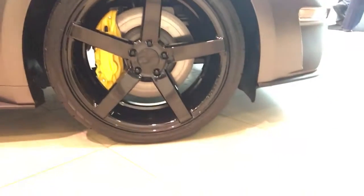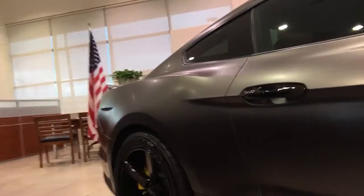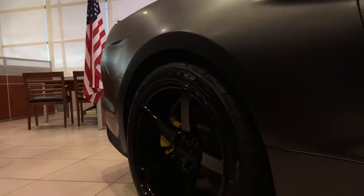We did custom wheels and tires, we painted the calipers, added some other little accents — just a really awesome clean build. This is an example of the kind of stuff that we can pull off here.